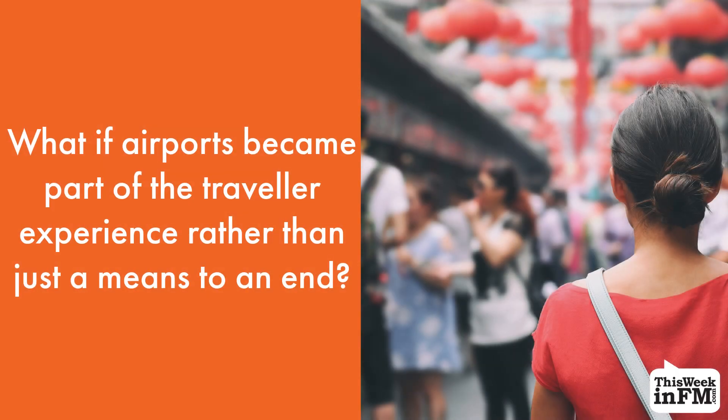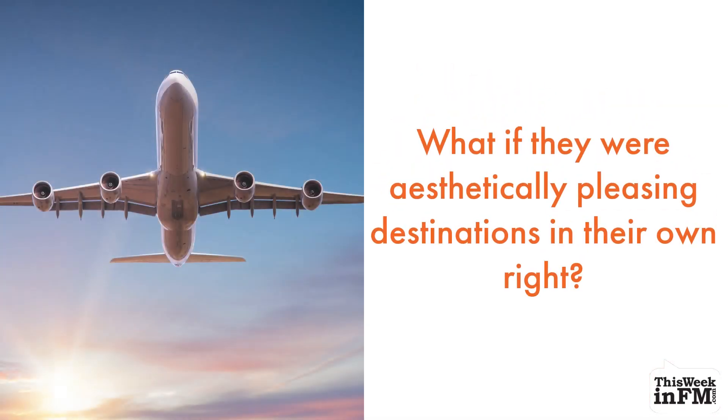What if airports became part of the traveller experience rather than just a means to an end? What if they were aesthetically pleasing destinations in their own right?